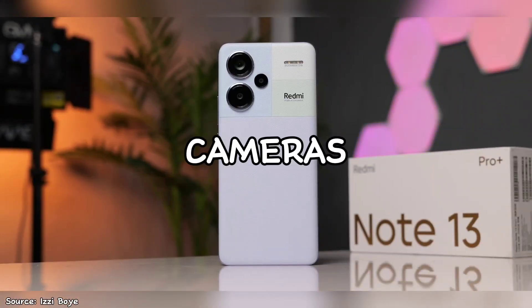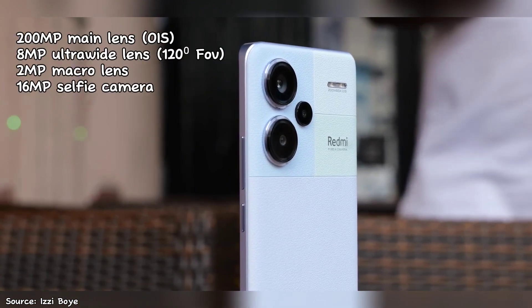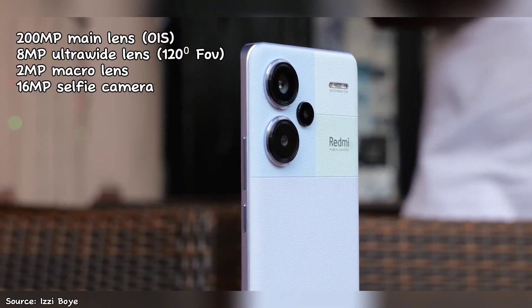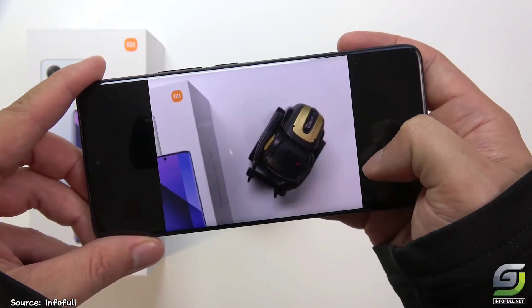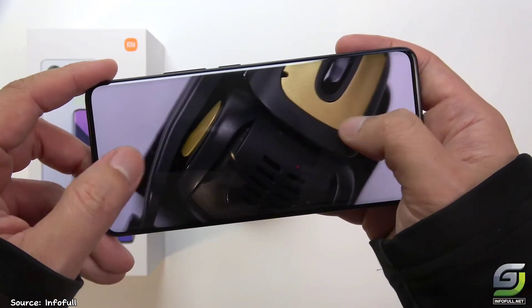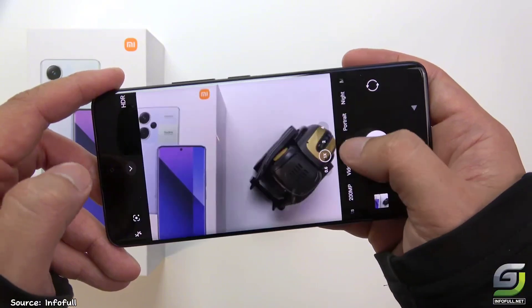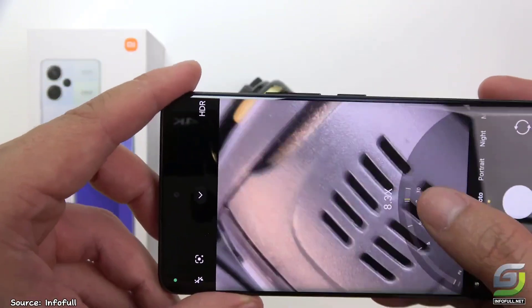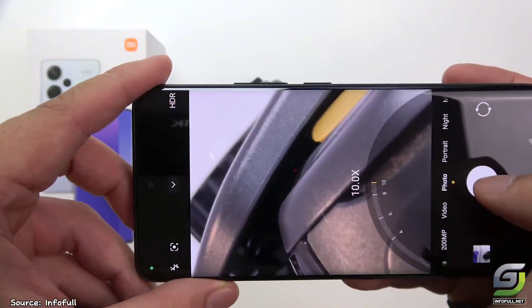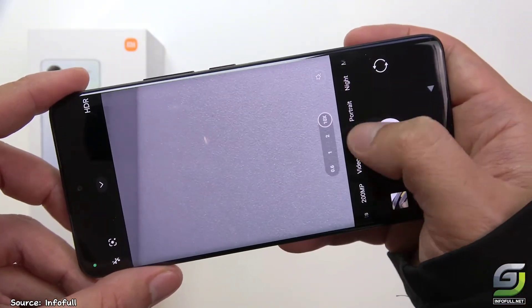Now let's focus on the camera setup. It houses 4 lenses, including a 200MP main sensor, an 8MP ultrawide lens, a 2MP macro lens, and a 16MP selfie camera. The 2MP macro lens is basically useless — no one really uses it, and Xiaomi just put it there as a gimmick. The 8MP ultrawide and 16MP selfie cameras do a good job and take decent photos, though the 8MP ultrawide feels like it's been in Redmi phones for ages. One downside of the 16MP selfie camera is that it can't record 4K video and is still limited to 1080p.